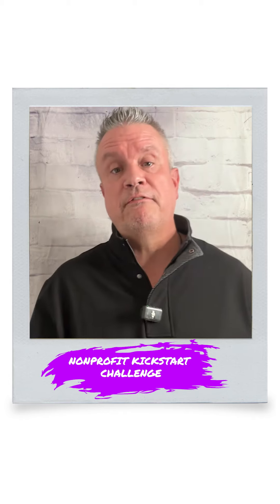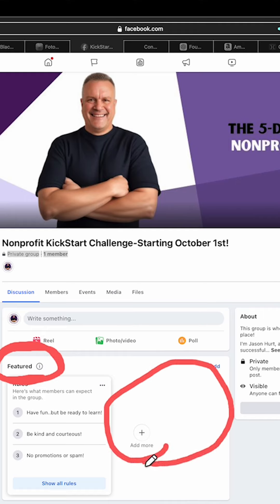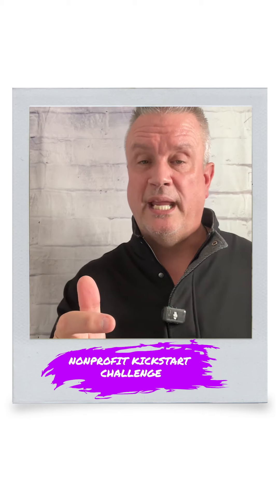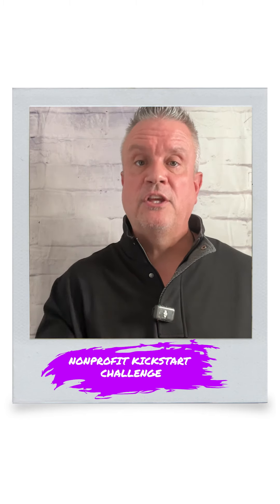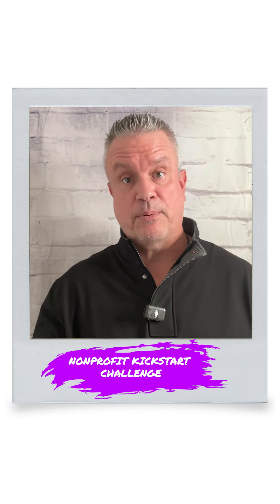You're going to want to go to the private Facebook page and click on the Featured tab, or go up to the Featured section at the very top, because it's going to contain a post with very important information — a video that you're going to want to watch and a post that you're going to want to read, because it gives you everything you need to know about how to use the Facebook group and exactly what you need to do to get prepared for the challenge.